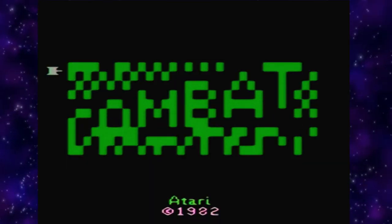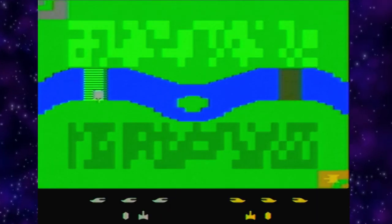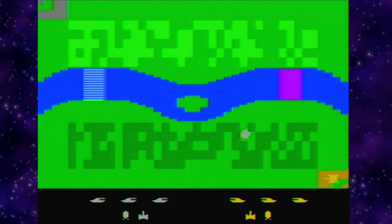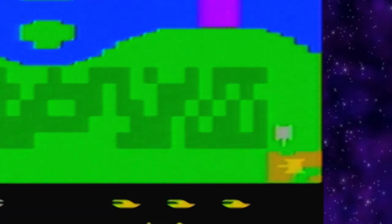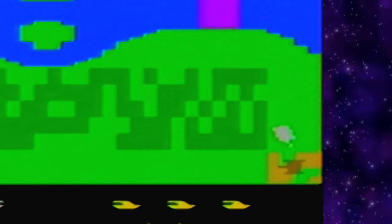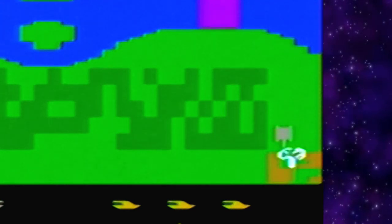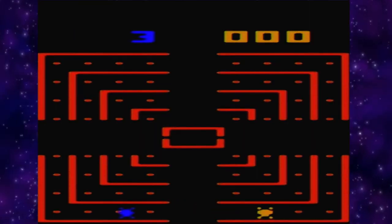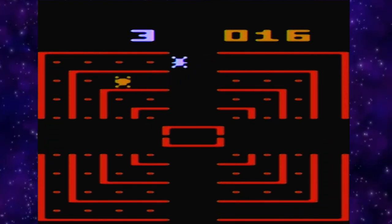But did you know there's a Combat 2? It's not as good — basically just tanks. Instead of a standard battle zone, you go after an enemy in his base: you have to shoot the base down before you can shoot the tank. Then there's Dodge 'Em, which is based on a classic Atari game.